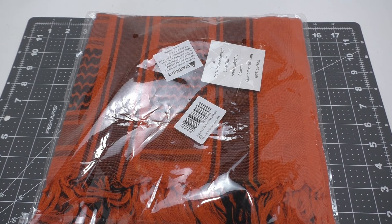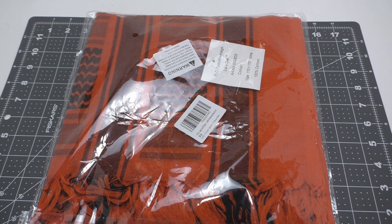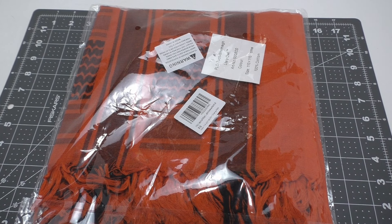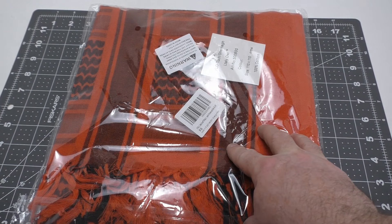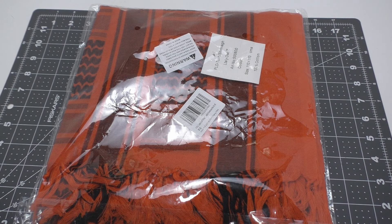Welcome back everybody to another fun gear review. Today we're going to be taking a look at this chamag scarf that I got off Amazon. I'm not even going to try to pronounce the company name because it's ridiculous — I'll just put it in the description. The main reason I wanted to get this particular chamag — I have like six other chamags — is because of an incident that happened not too far from where I live. Let me explain by telling you a quick story.